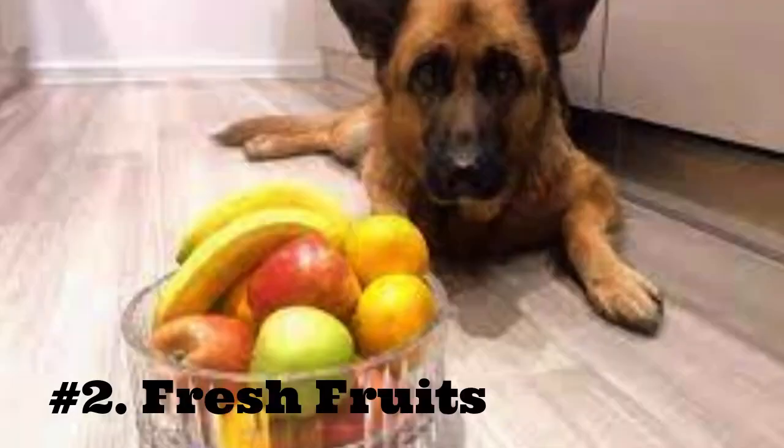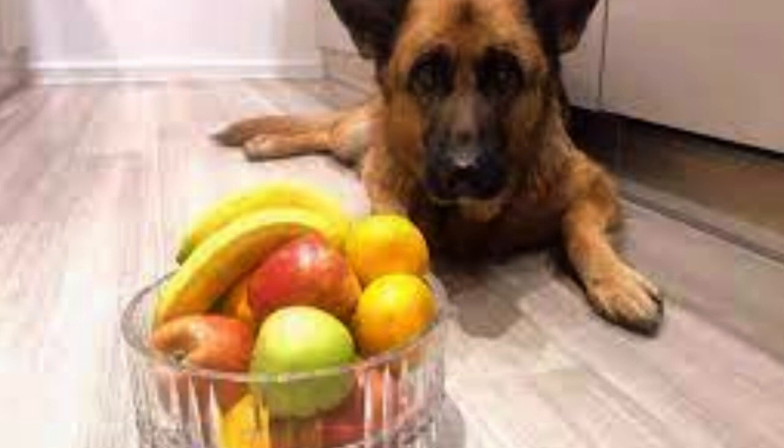2. Fresh Fruits. Slices of apples, bananas, and watermelon make tasty treats for your dog. However, you must take out any seeds or pits from fresh fruit like apricots, nectarines, peaches, plums, etc. These contain cyanide, which is toxic to your dog if consumed in large quantities. Also, the pits are a choking hazard that can cause blockages in your dog's intestine if swallowed.